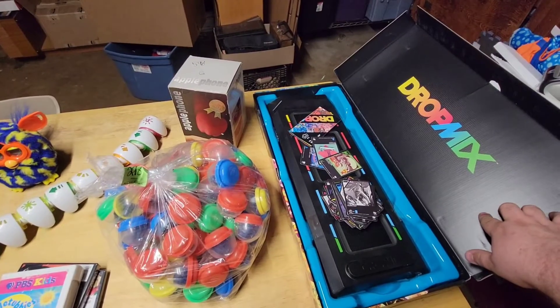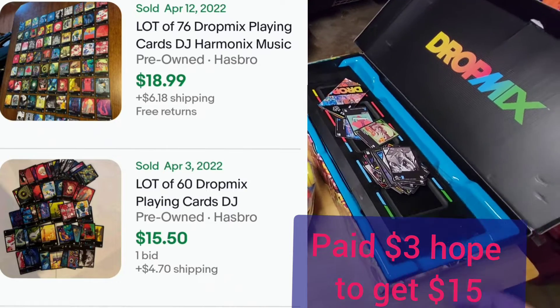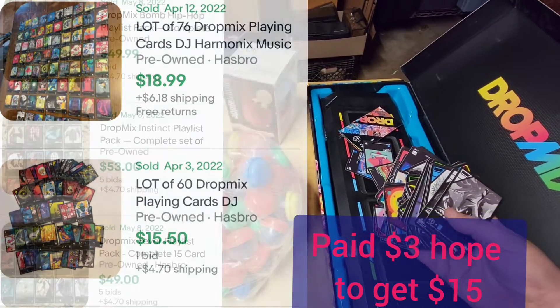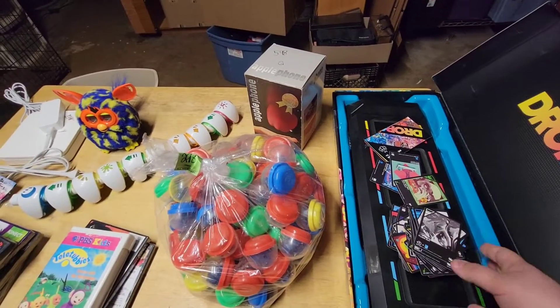I've never sold these before — I've looked at them before, but the prices were too high. I got this for $3, forgot to pick it up earlier. These cards sell really well; some do, like if you have a complete set, though I don't know exactly what qualifies as a complete set.